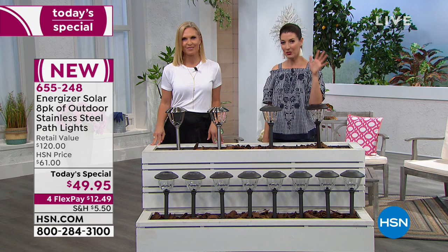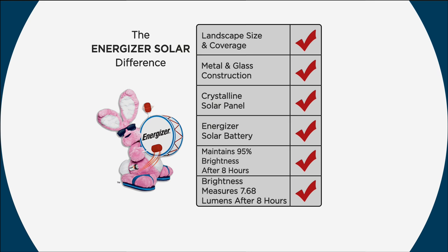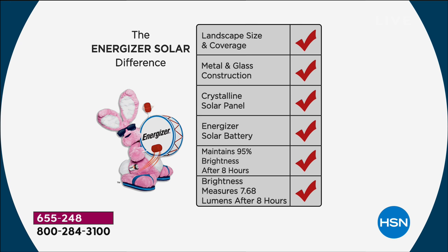Let's look at the top reasons to choose this incredible Today's Special — exclusively at HSN for today only. The landscape size and coverage: this is a full-size light, 16 inches from the ground up not including the stakes, with 20-foot diameter light coverage. Made of all stainless steel and glass — super durable. The crystalline solar panel is the same construction used on solar panels of office buildings. And of course, the Energizer solar battery: number one in the business, maintaining 95% brightness after eight hours, measured at 7.6 lumens after eight hours.